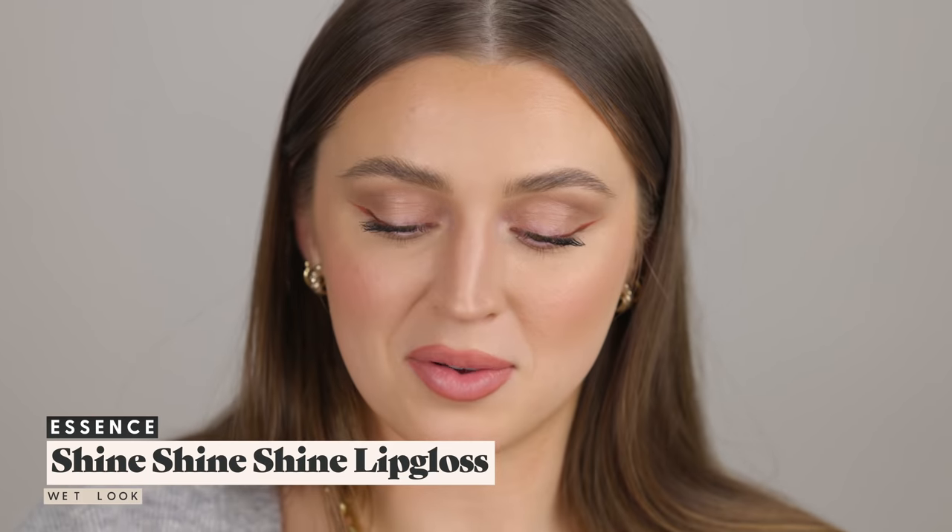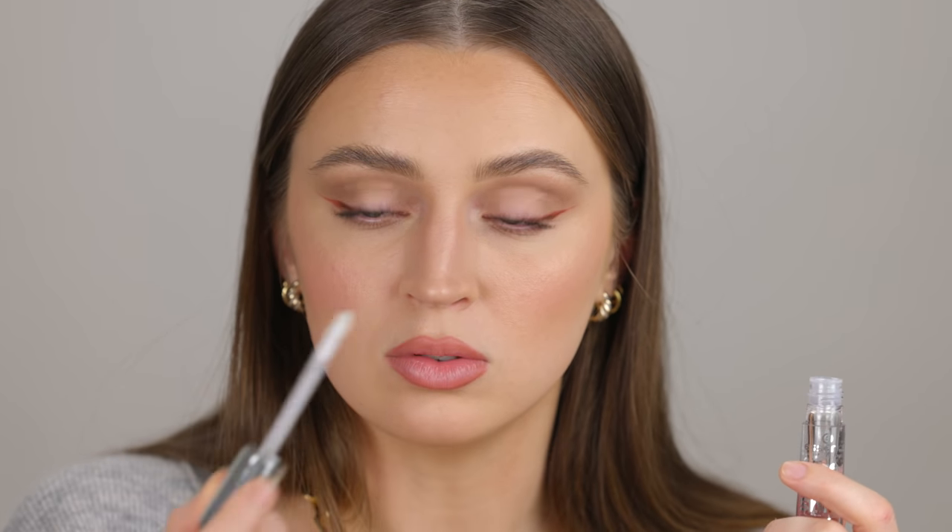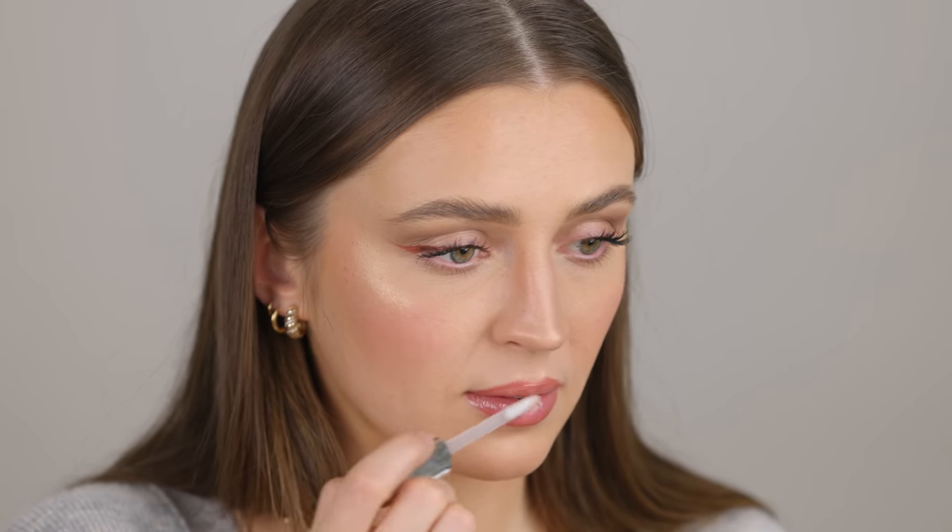It smells like an alcoholic fruity beverage that I can't quite place. Wow, I really like this doe foot applicator — I like the shape. This is glorious! And again, you guys have not led me astray with this gloss.